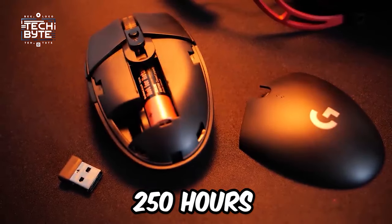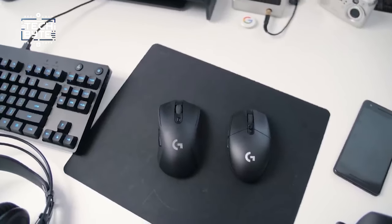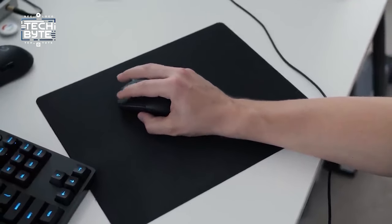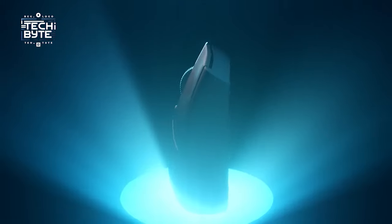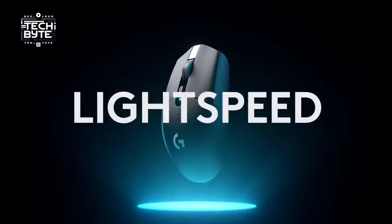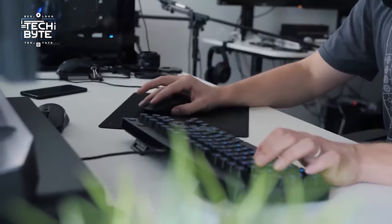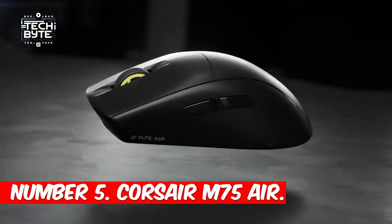It delivers up to 250 hours of battery life from a single AA battery. Despite its affordability, it exudes a premium feel, making it a standout choice for budget-conscious gamers seeking comfort, reliability, and durability without compromise. The Logitech G305 Lightspeed embodies affordability without sacrificing quality, proving that exceptional gaming experiences need not come with a hefty price tag.